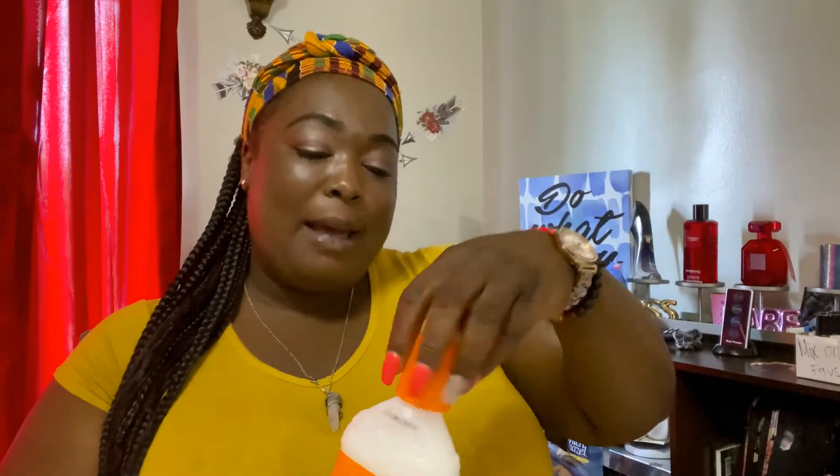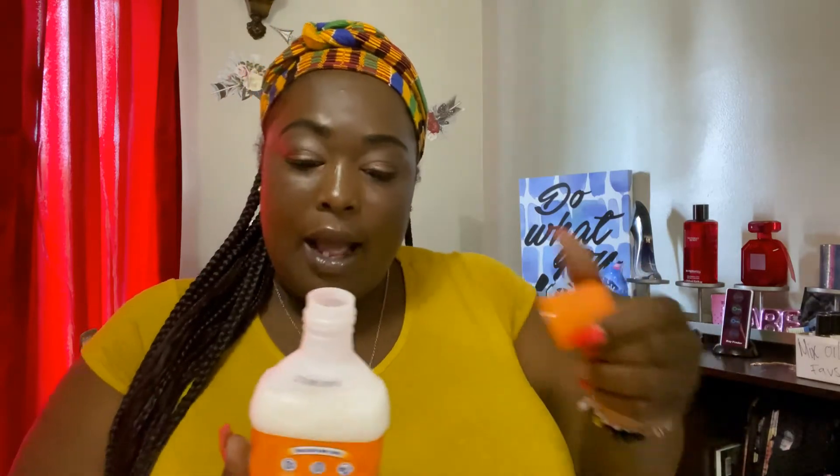From the Dollar Tree first - I got this laundry scent booster because I love the way it smells. It's orange so I took the top off and smelled it - it smells good. I gotta use that in a load of clothes one day.